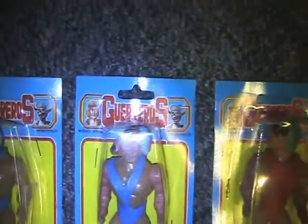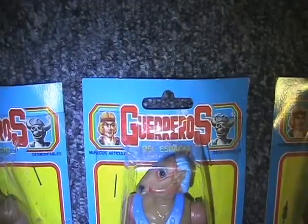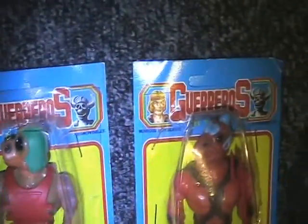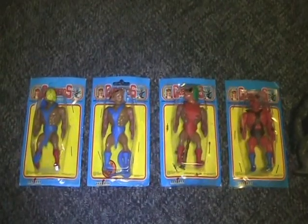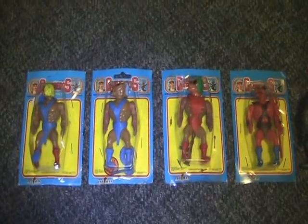That is again Guerreros del Espacio. Close up to the faces again — very cool line. If anybody knows of any other figures in this line please let me know, I would really like to find them.